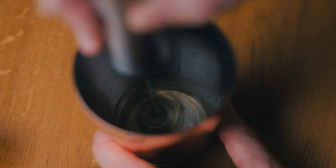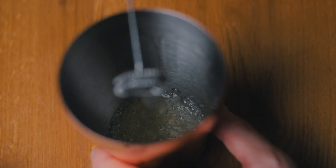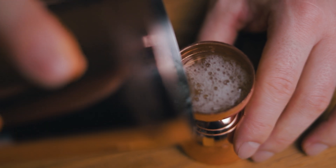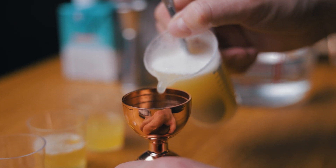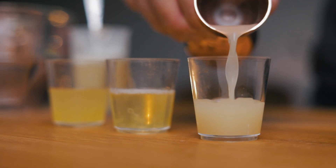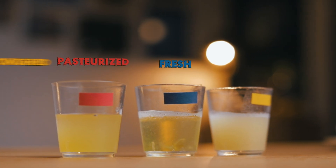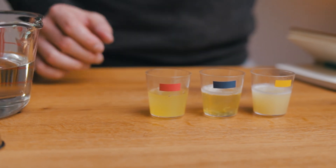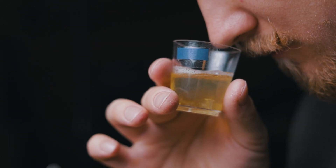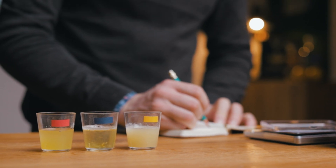If you lightly whip the egg white, it unfolds the protein molecules, making it easier to measure. Now that the powdered egg white has been fully reconstituted, we can measure it just like the other two. We'll use a color system to know which is which: red for pasteurized, blue for fresh, and yellow for powdered. Let's compare the aroma of the three. The pasteurized egg white has just a hint of aroma, while there's almost no smell to the fresh egg white. Of the three, it's definitely the powdered egg white that really hits your nose.